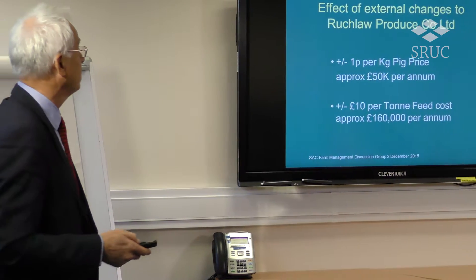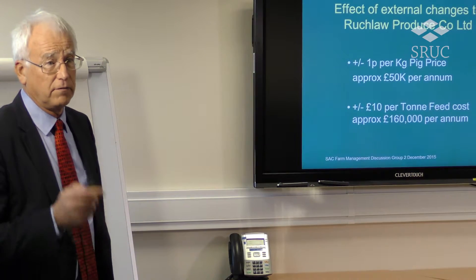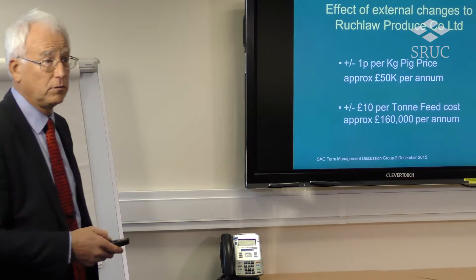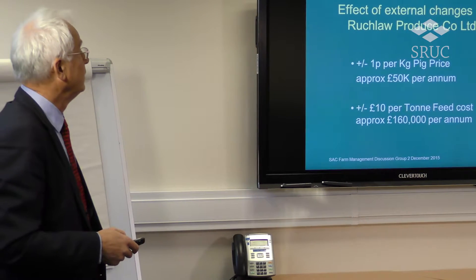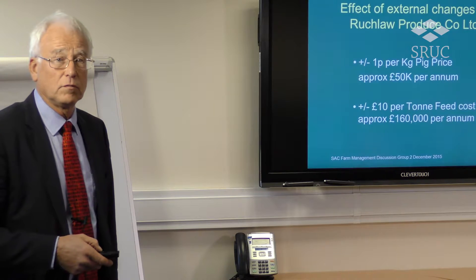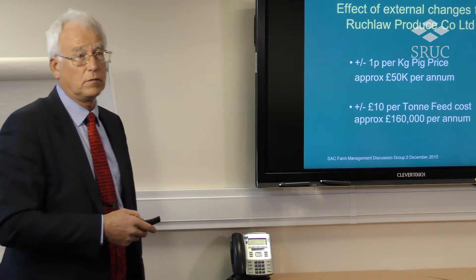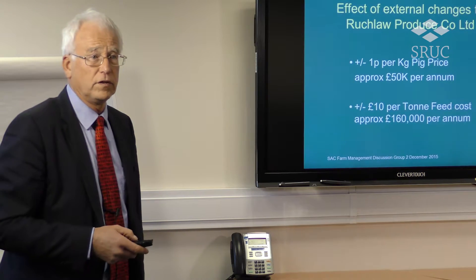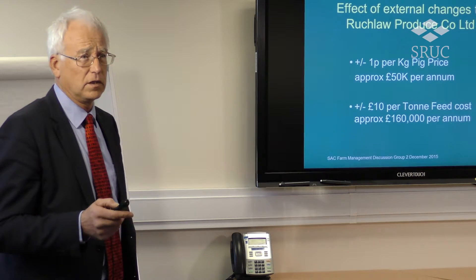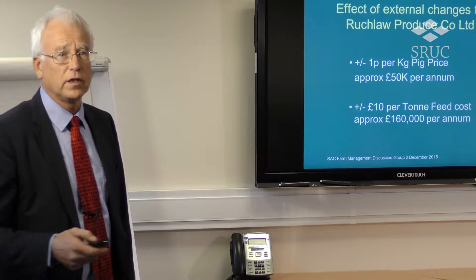For every plus and minus — remember it can go both ways — our business moves £50,000 per year for every single penny per kilo deadweight. Pig price can move 10 pence in a matter of months. Plus or minus £10 per ton of feed is approximately £160,000 per annum in our business. So you can see how our profitability can surge and flow very readily, and that creates a real sense of discomfort for a business like ours trying to decide where investment will go. In the last five years we've invested more in renewable technology than in new pig facilities.